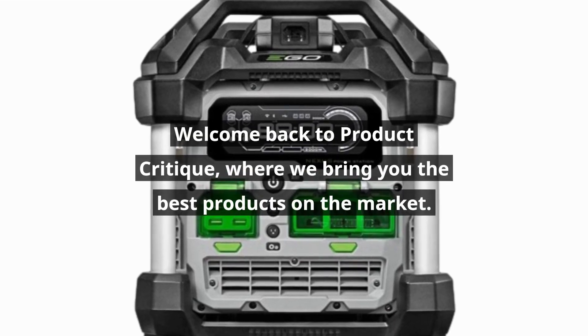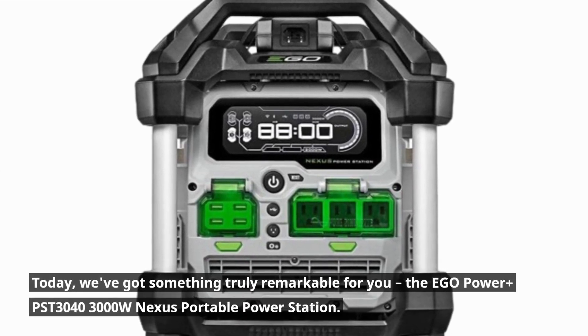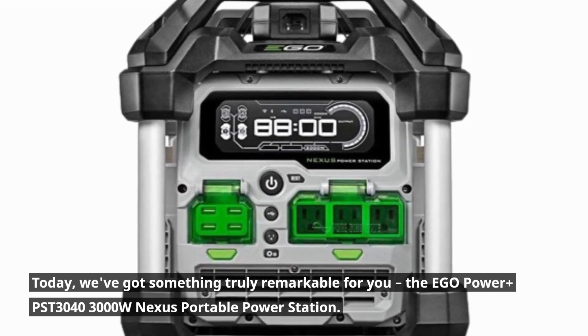Welcome back to Product Critique, where we bring you the best products on the market. Today, we've got something truly remarkable for you: the Ego Power Plus PST3040 3000W Nexus Portable Power Station.